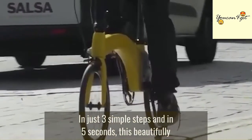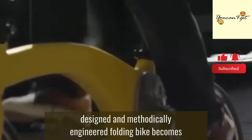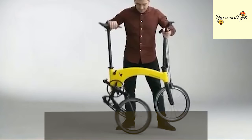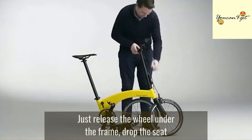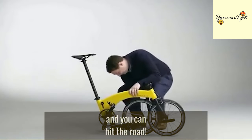In just three simple steps and in five seconds, this beautifully designed and methodically engineered folding bike becomes a solid, comfortable, and dependable mode of transportation. Just release the wheel under the frame, drop the seat, and clip the handlebars under the swing arm, and you can hit the road.